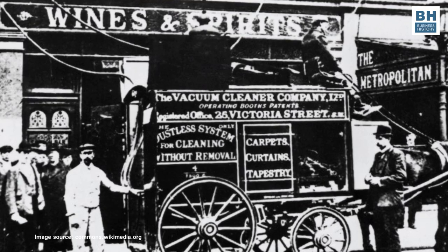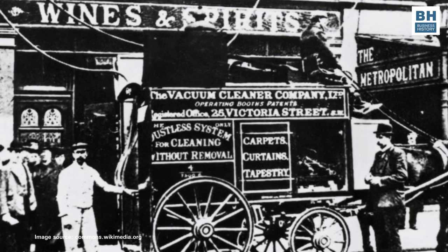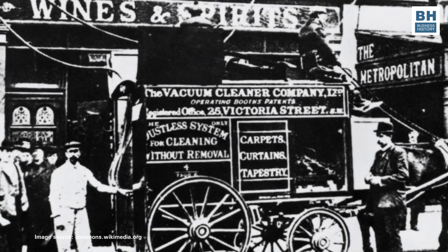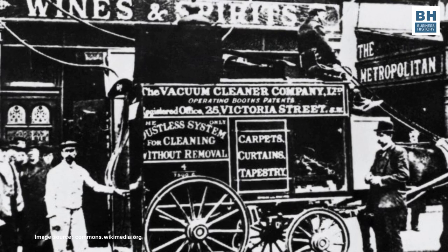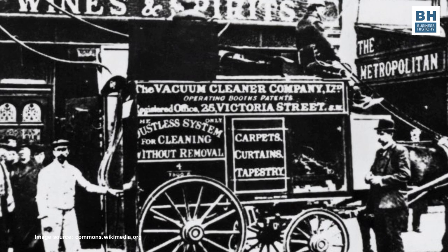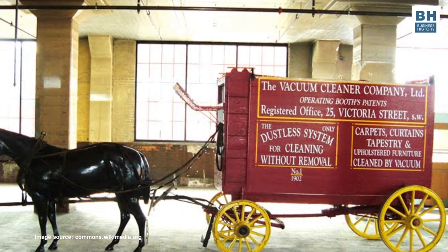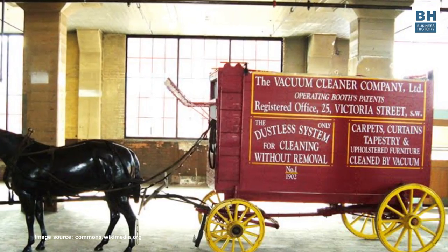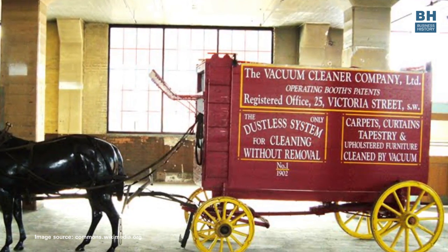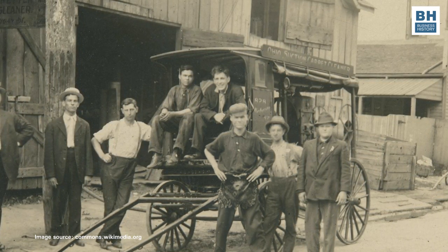Booth created a company to market his invention, and it was in the prospectus of this company — the British Vacuum Cleaner Company, now BVC — that the term 'vacuum cleaner' was first used. The machine he launched through the company was called Goblin. Given the size of Booth's machine, it was natural that he did not initially try to sell the machine but rather sell cleaning services. The machine's powerful petrol-powered generator had to be large and was also loud, so the machine had to remain outside the home, attached to hoses as much as 82 feet in length. Uniformed cleaners would drag hoses out of the company's bright red vans and take them to the building's windows to reach the rooms inside.